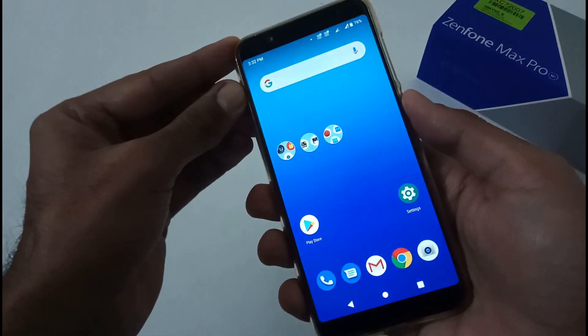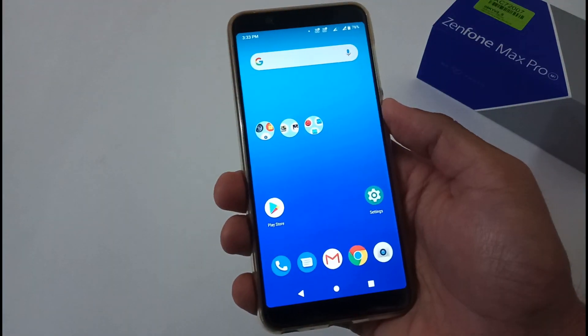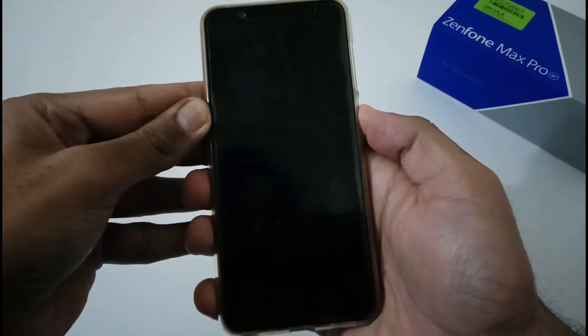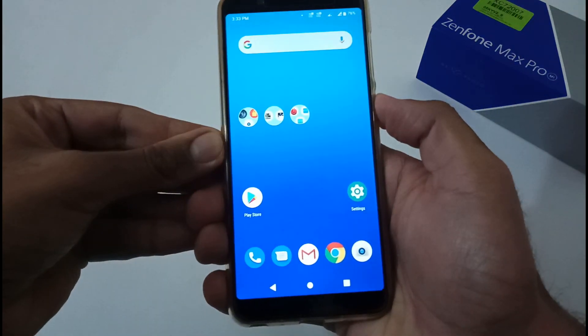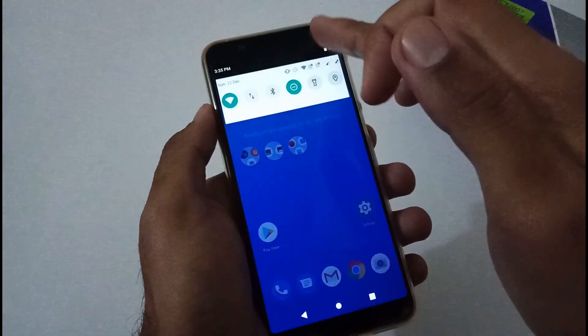After each update, users complain about the fingerprint scanner not working — let me show you it's working absolutely fine. Face unlocking is also working fine. I won't say it's super fast, but it is good. So after fingerprint and face unlocking, let's discuss some other points.